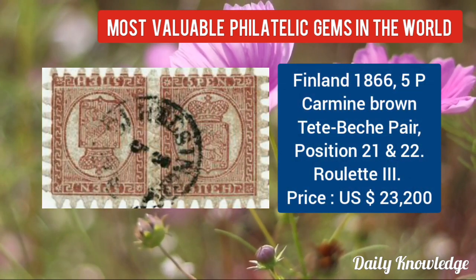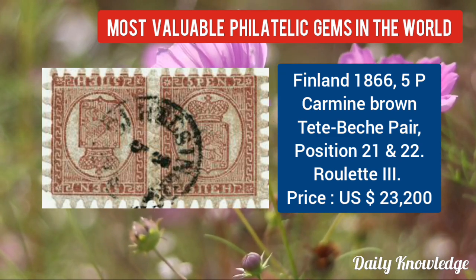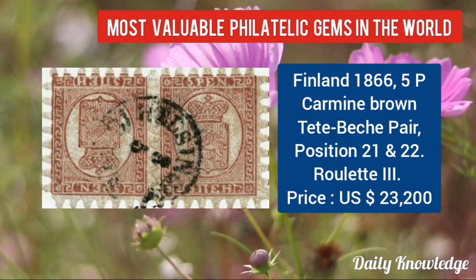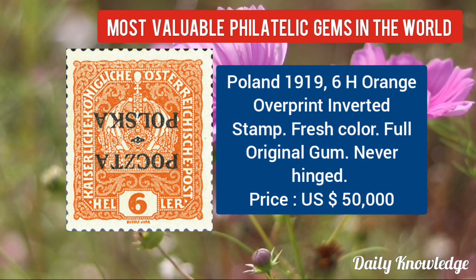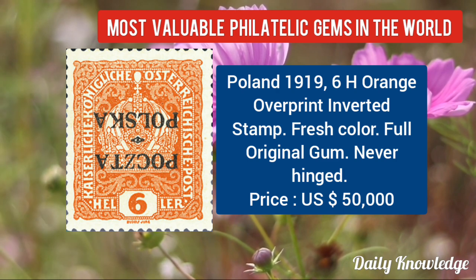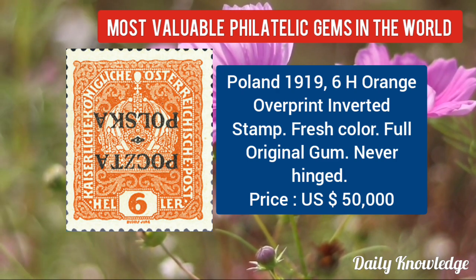Finland 1866, 5P carmine brown, tête-bêche pair, positions 21 and 22, roulette 3. Poland 1919, 6H orange, overprint inverted stamp — fresh color and full original gum.